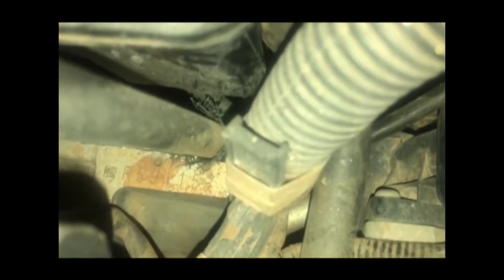Now we go to the engine number. The engine number is located on the right-hand side, below the turbo. As you can see there below the turbo, that is where you can locate the engine number.